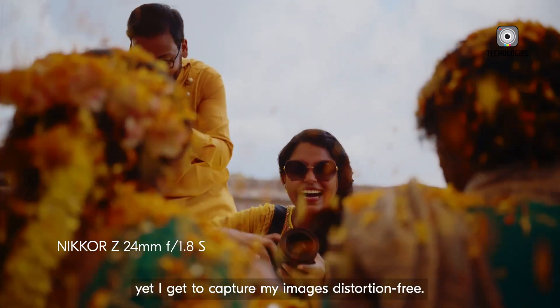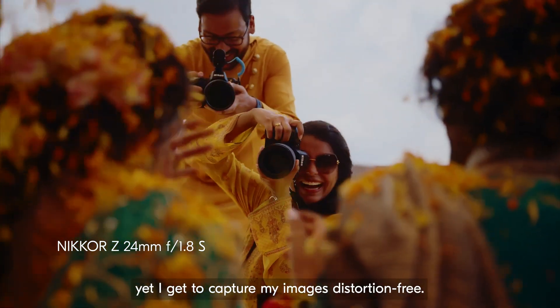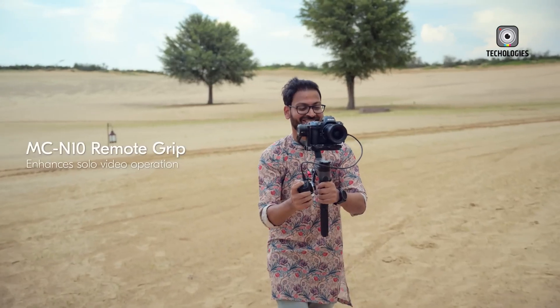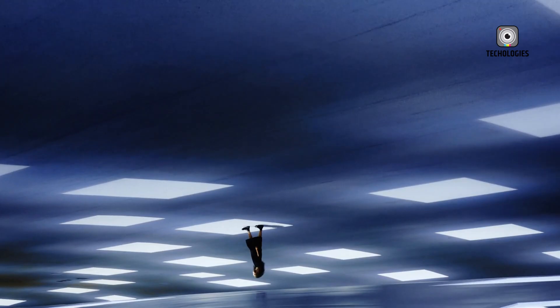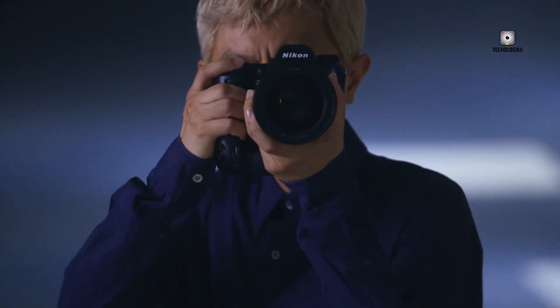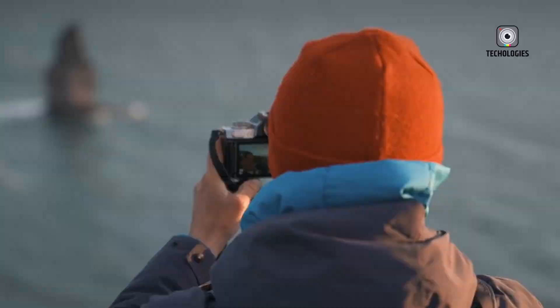Additionally, it offers a dynamic range of 110 dB, one of the widest available today, which is crucial for capturing high-contrast scenes. This capability allows filmmakers and photographers to explore creative possibilities that were previously out of reach.